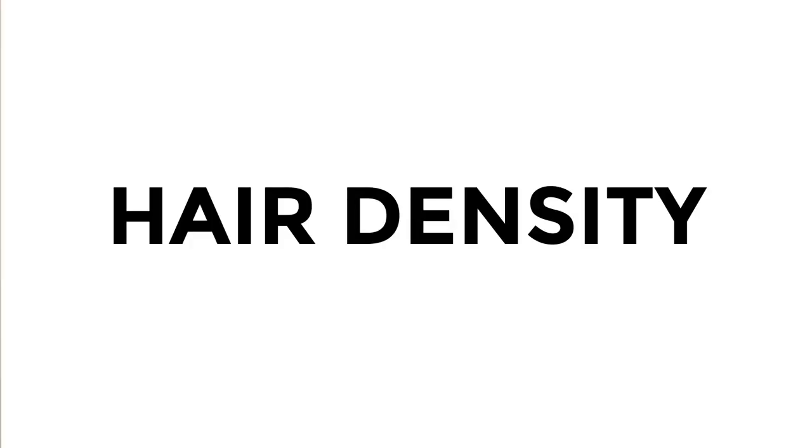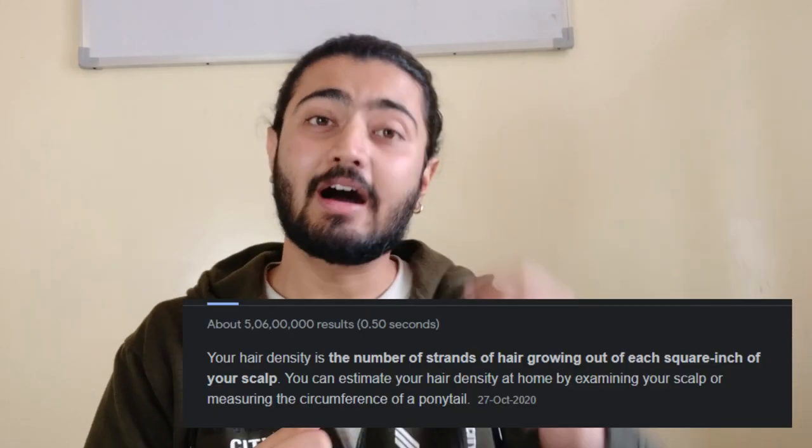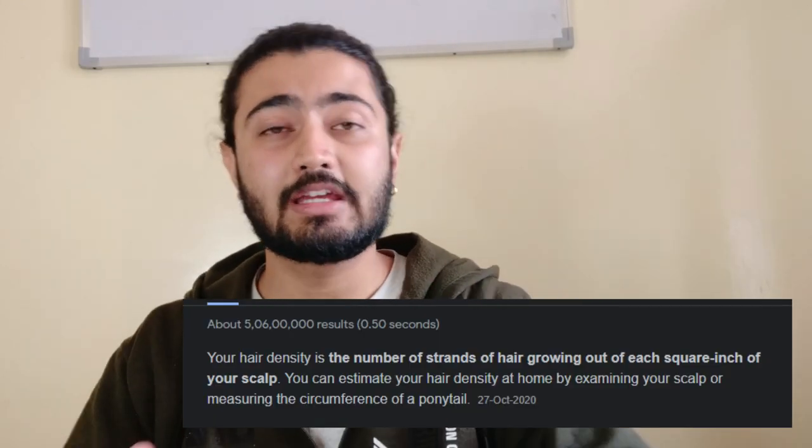Let's go to our next breakdown point, which is hair density. Hair density refers to how thick and full your hair is. Vijay sir's hair density is very good, and it creates a strong impact on his overall personality. His hair density creates a very distinct and different personality.